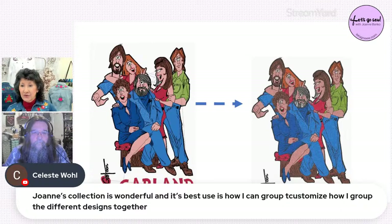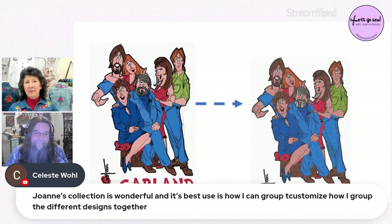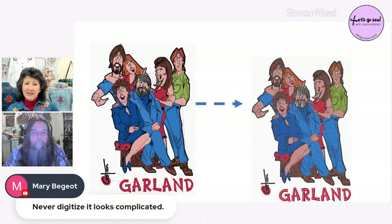Celeste also appreciates being able to group and customize different designs together — Roy notes that once you can do that on a machine, you're already halfway there. Software makes it so much easier, letting you see everything on a bigger screen so you're fully prepared when you get to the machine and press the go button.